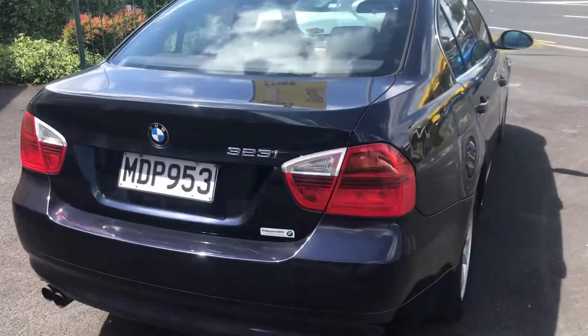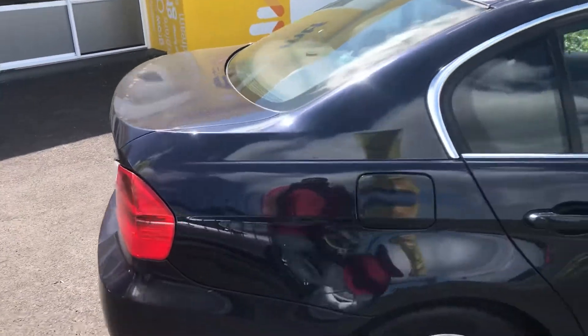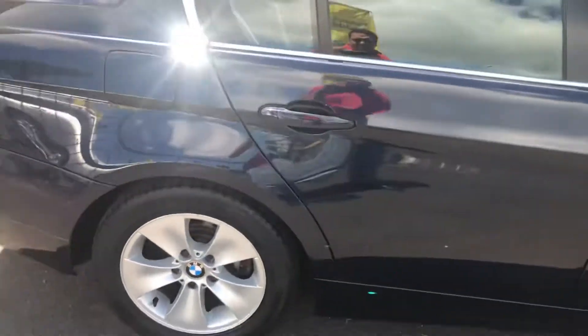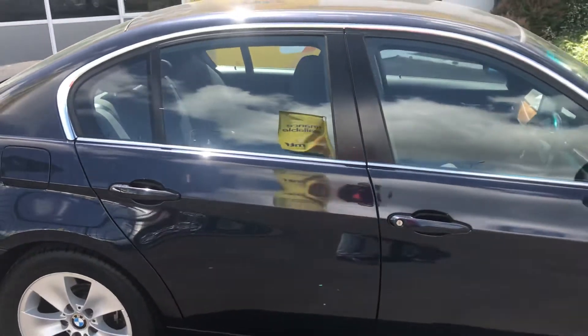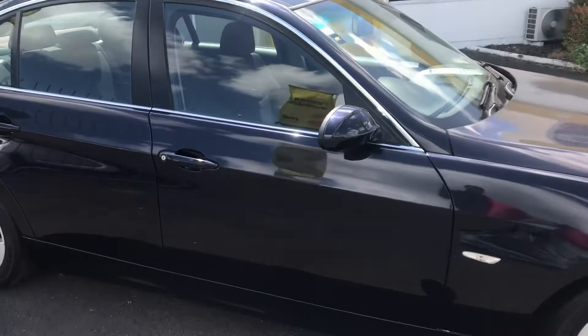I've seen the scuff is worst on the bumper. There's a little bit of a scuff here — super minor stuff. The tires look really good. There's a little bit of a scuff down here on the bumper, and a little bit of a scuff on the door there.